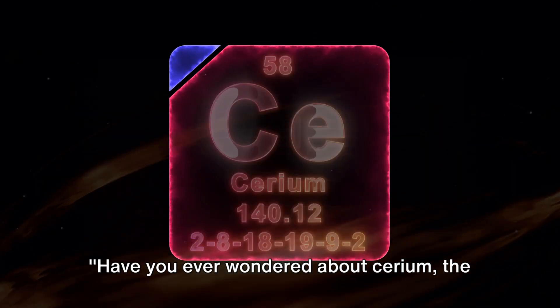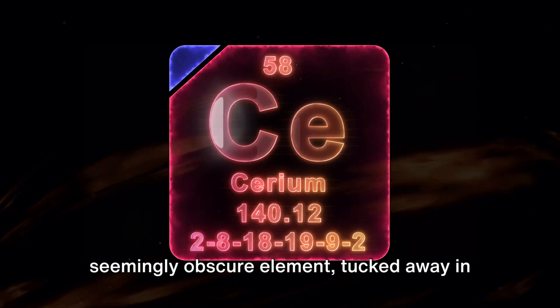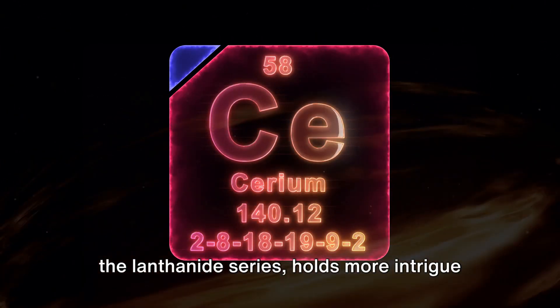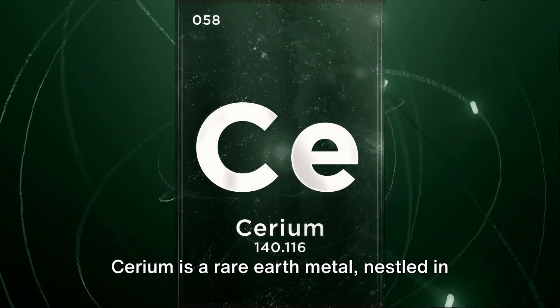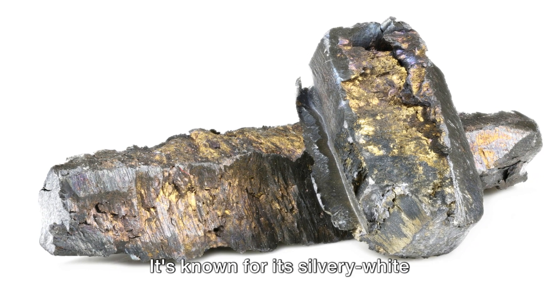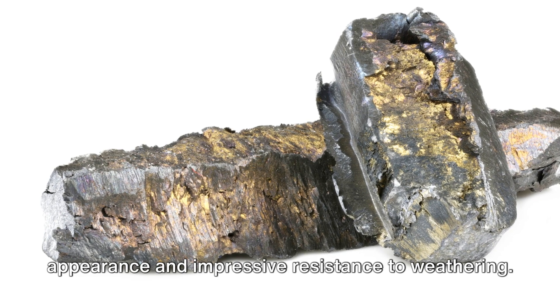Have you ever wondered about cerium, the 58th element on the periodic table? This seemingly obscure element, tucked away in the lanthanide series, holds more intrigue than you might initially think. Cerium is a rare earth metal, nestled in the F-block of our beloved periodic table. It's known for its silvery-white appearance and impressive resistance to weathering.